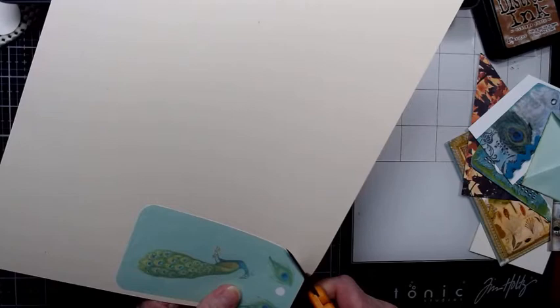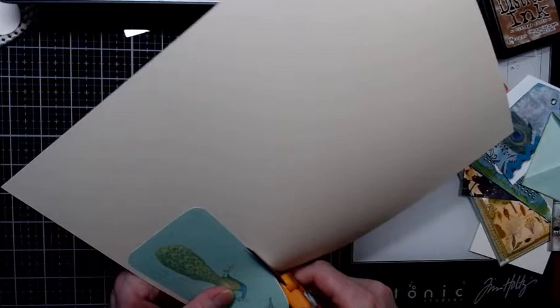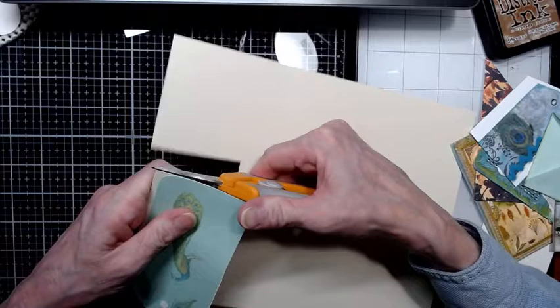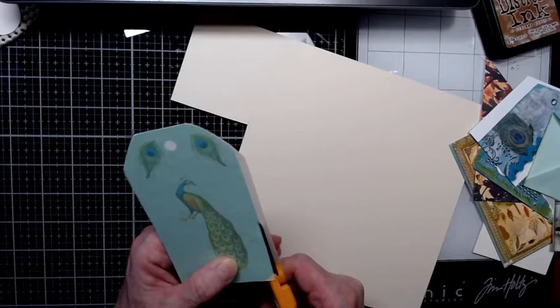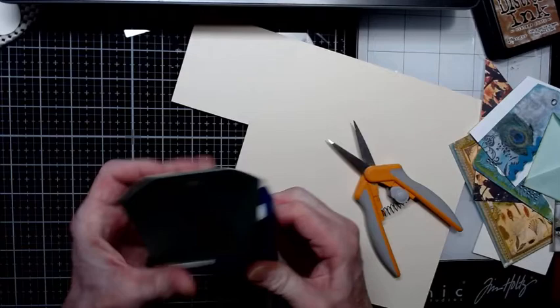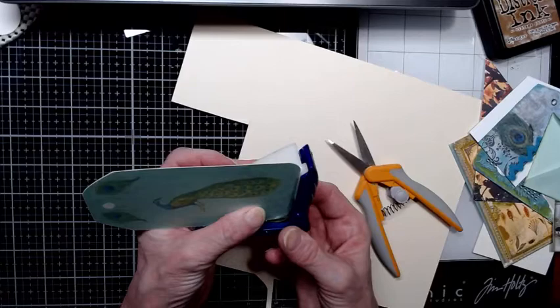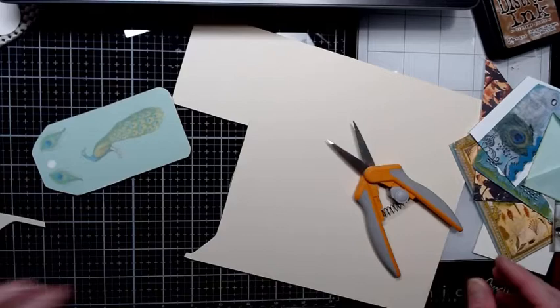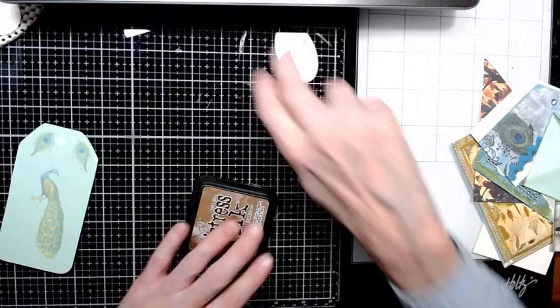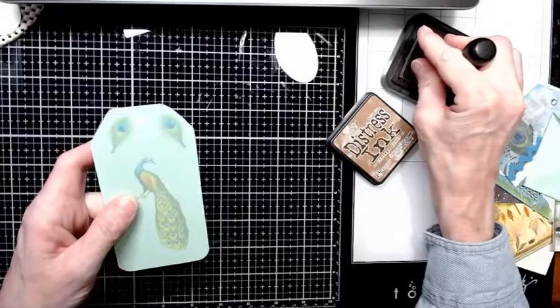I'm a slow fussy cutter — maybe it's because I'm kind of a perfectionist about it. What I do a lot of the time is I'll just cut the corners square on the backing paper and then come in with my little corner rounder and just bite that off. Well, that just jumped right across the table! I'm not a real neatnik but I have to keep things relatively tidy because I don't have a lot of room.